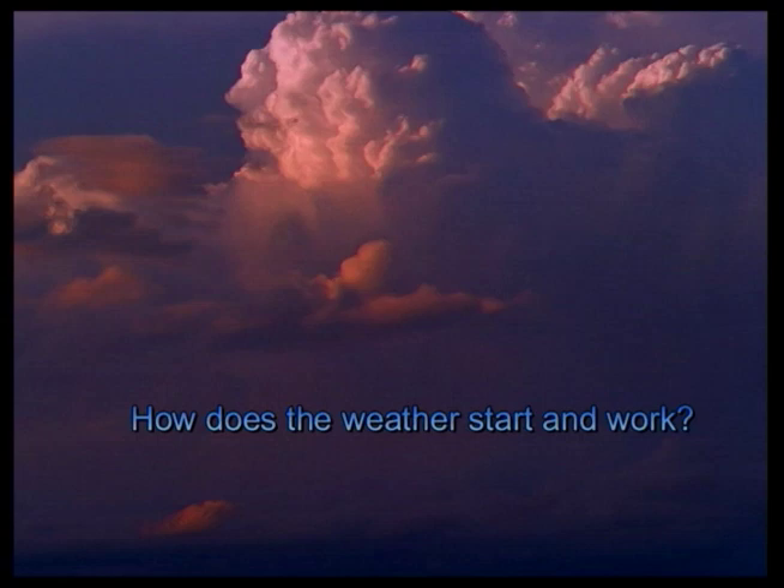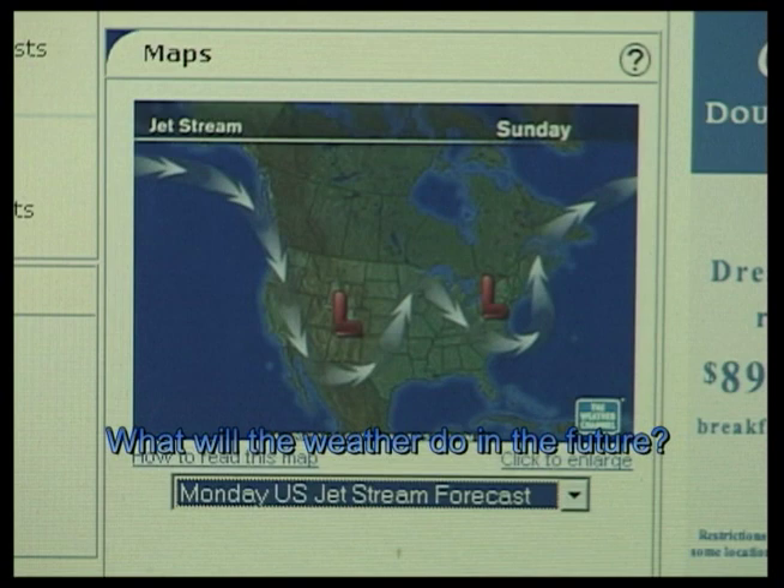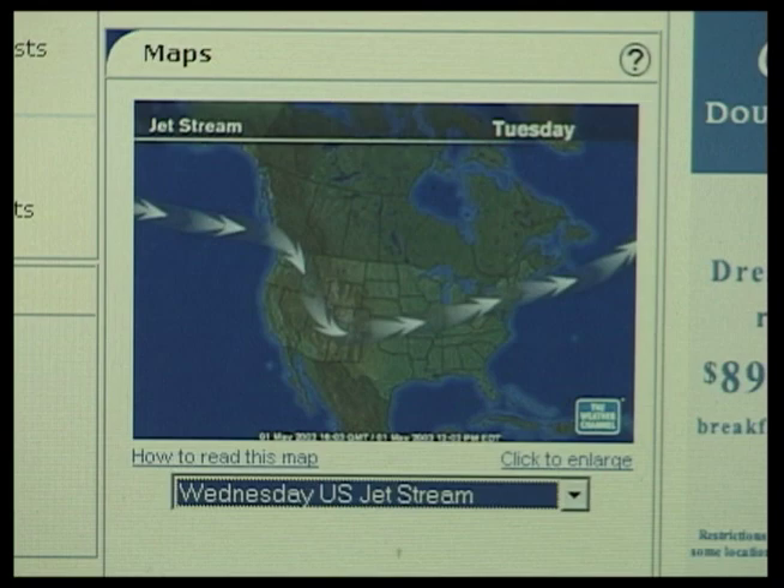When learning weather, why the global view? First, it helps us understand how the weather starts and how it works. Second, it helps us predict better what the weather might do during our flight and flights in the coming days.